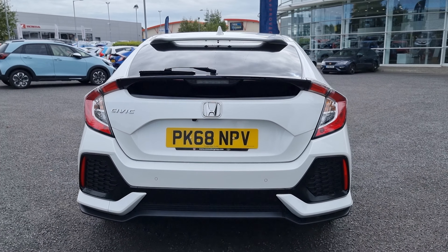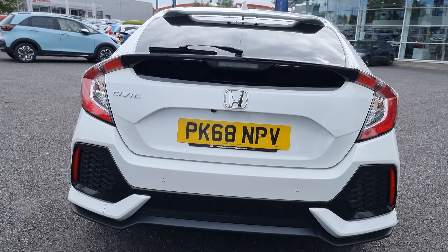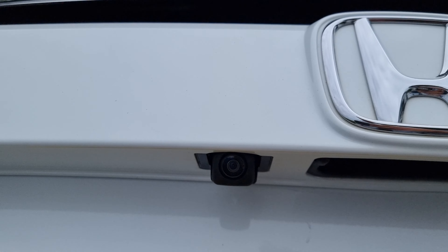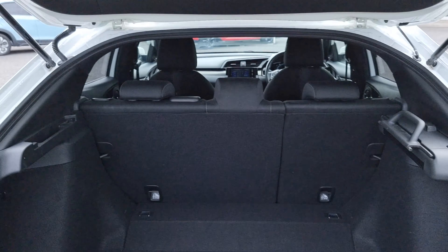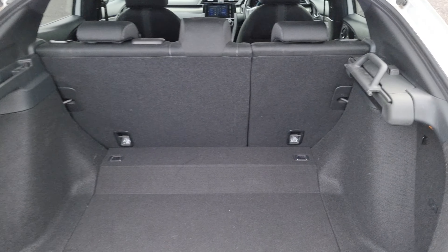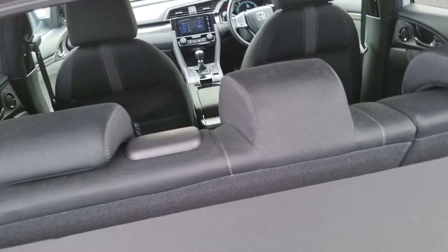Walking around the rear, we have your reversing camera with rear parking sensors. The camera is located just below the badge. There's plenty of room in the boot area as well. We do have 60/40 split flat-folding rear seats and a nice little pull-over privacy shelf, which teams up with the cover just here.